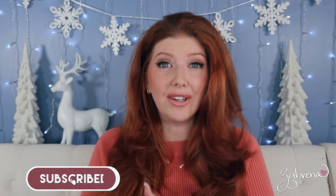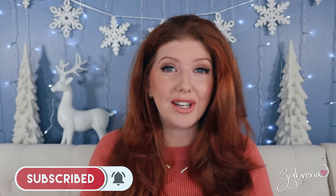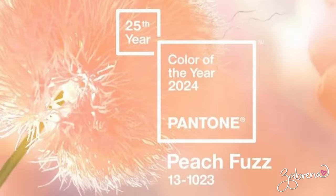Hey there gorgeous, happy Frugal Friday! Today's video is the long-anticipated Pantone color of the year — I've had a lot of questions about when this is coming out. The Pantone color of the year for 2024 is Peach Fuzz. I do this every year and provide a majority of drugstore makeup recommendations for those who want to participate in this color theme or just incorporate this color into their makeup look.